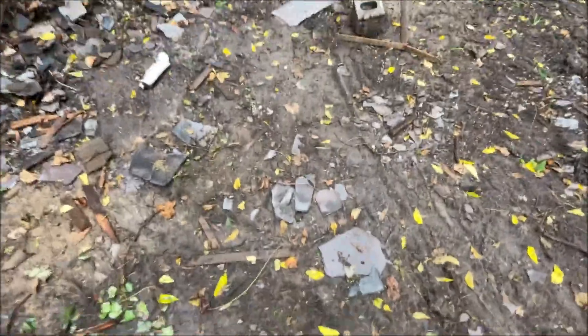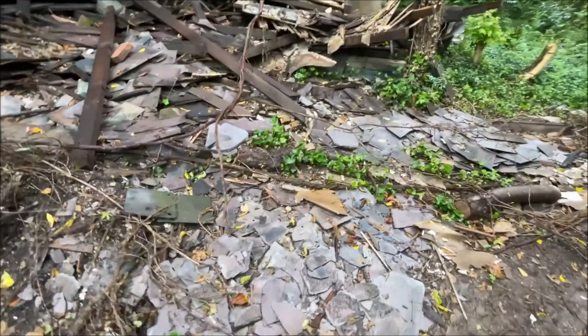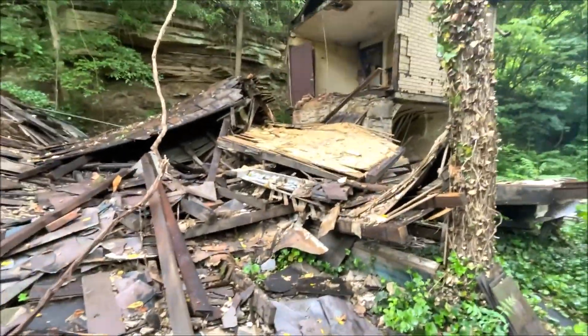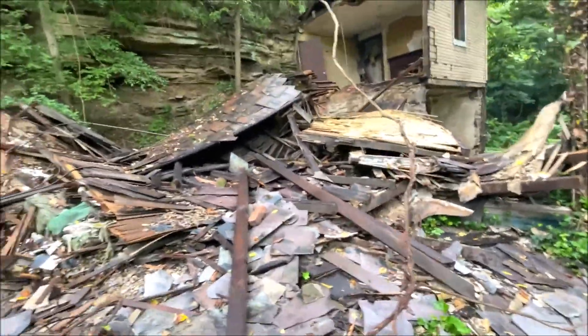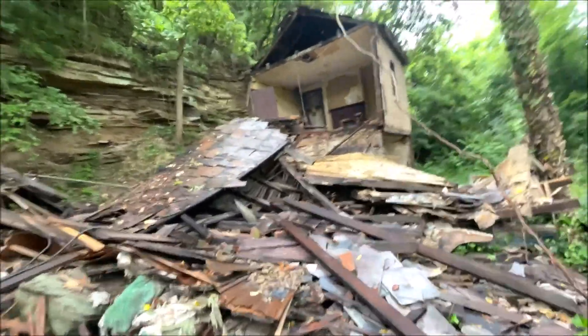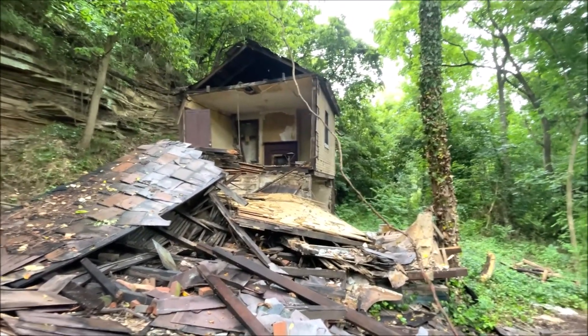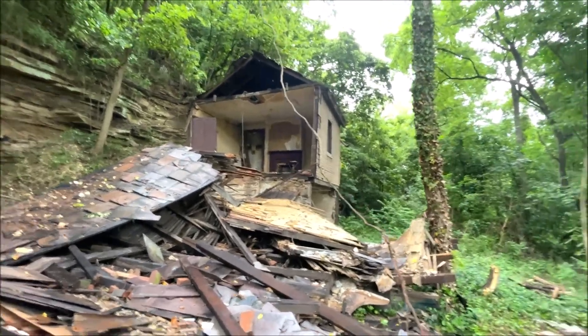How about old slate? You guys might like this — look at the mantle. It's in perfect condition, but nobody's willing to go up there and get it because it's ready to fall.